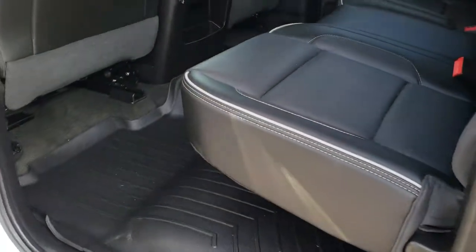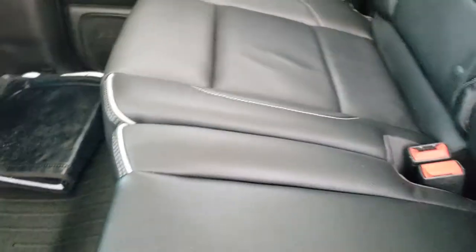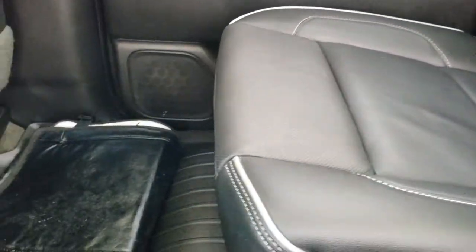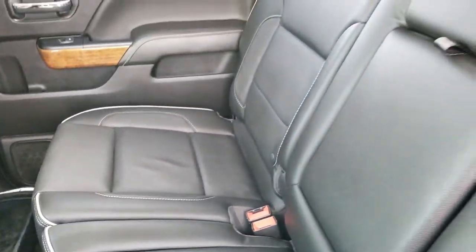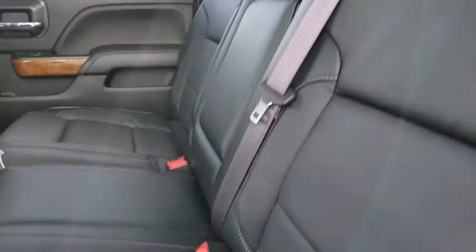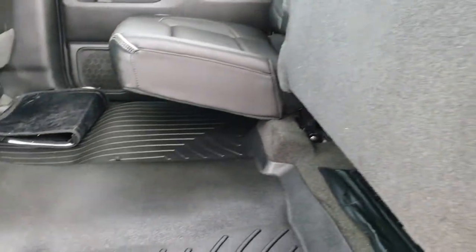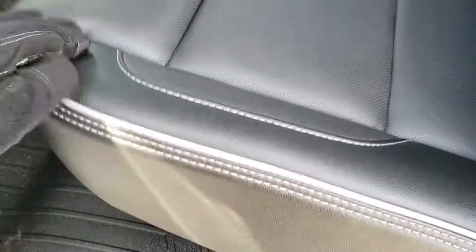Taking a quick look at the back seats — no rips or tears back here. It does come with the winter front. It has the latch child safety system. No rips or tears in any of these seats. It has the power slide rear window with the built-in rear defrost. These seats do fold up for extra storage, and we do have an all-weather floor mat back here as well.